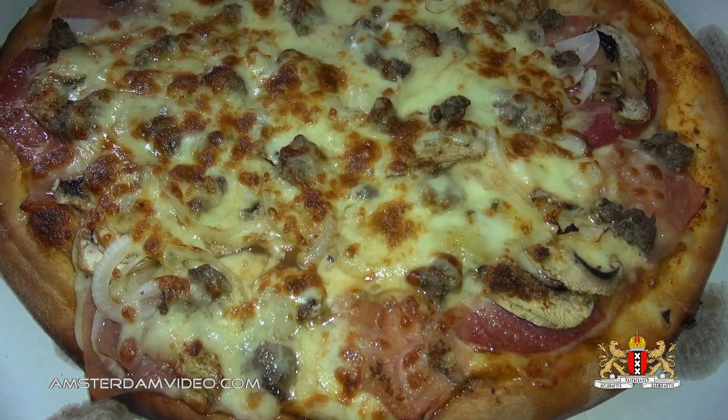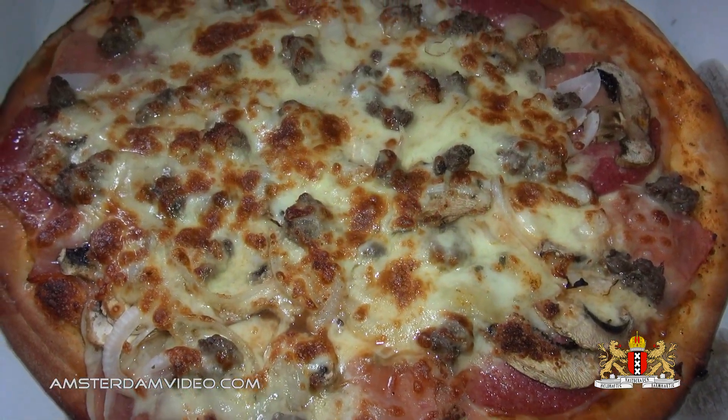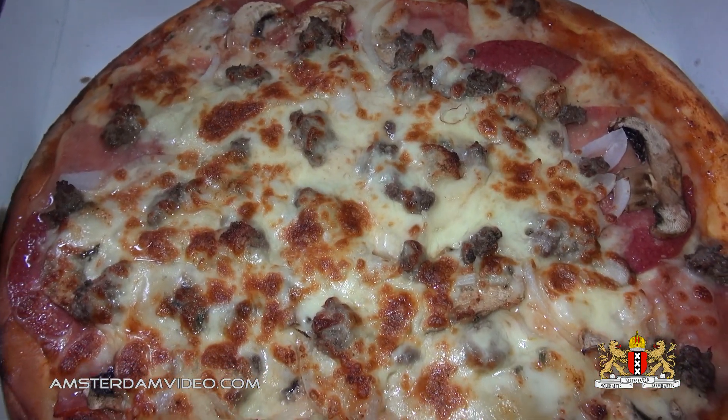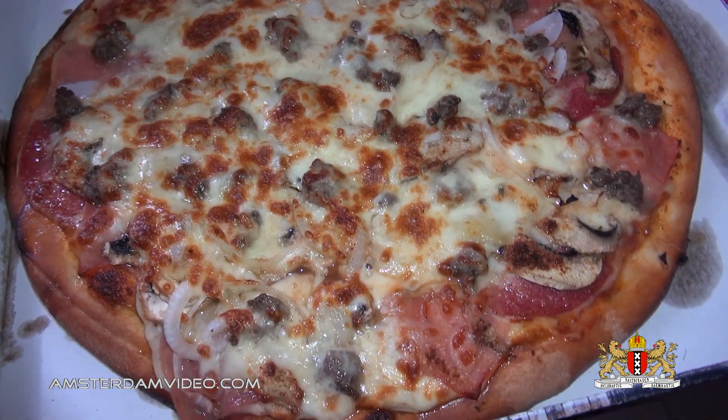Hey folks, this is Ronaldo from rentreplecat.com and you're watching amsterdamvideo.com. It's Saturday and today I decided on ordering a pizza here in Amsterdam again for the first time in a while.